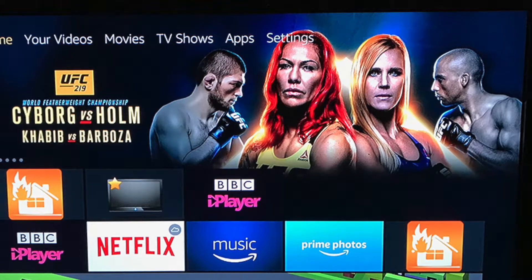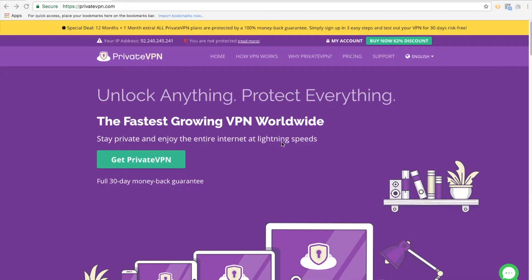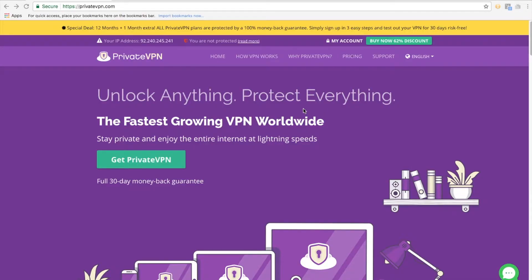The first thing to do is actually leave the Firestick and get on your computer or your tablet. I'm using PrivateVPN — there's a link in the description below. You need to sign up before you install the app, because otherwise you won't have the username and password.